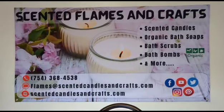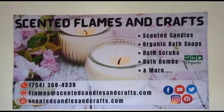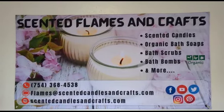Hi everyone, welcome to Scented Flames and Crafts. My name is Nicolette. Today we're going to talk about our peppermint and eucalyptus candles and melts.